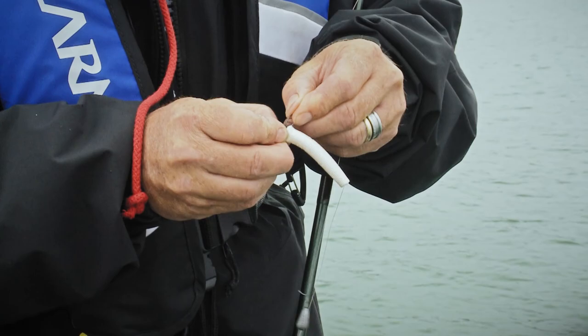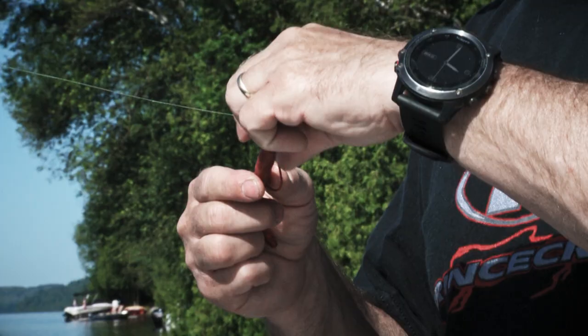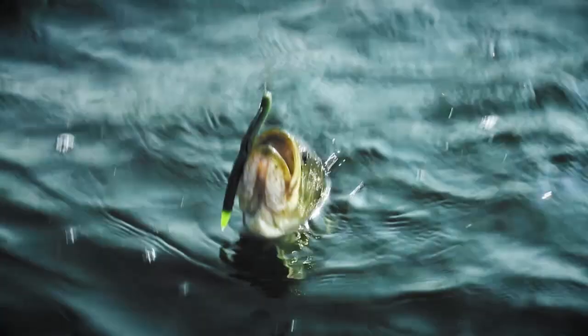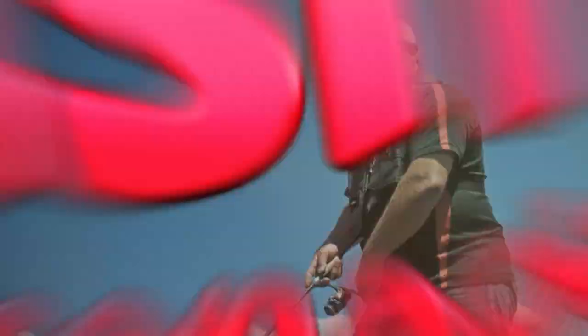Using a soft stick worm, or as they're more commonly known, a Senko, leaves an angler a lot of rigging options. Some of the most common methods are bare-wacky rigging, o-ring-wacky rigging, Texas rigging, and Tex-pose rigging, with or without weight. Any and all of these setups will most definitely work on not only Laxul smallies, but pretty much any smallmouth in the country.